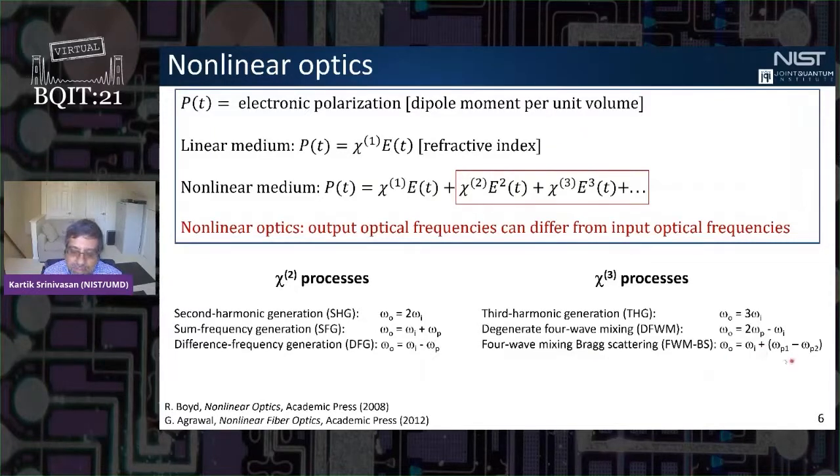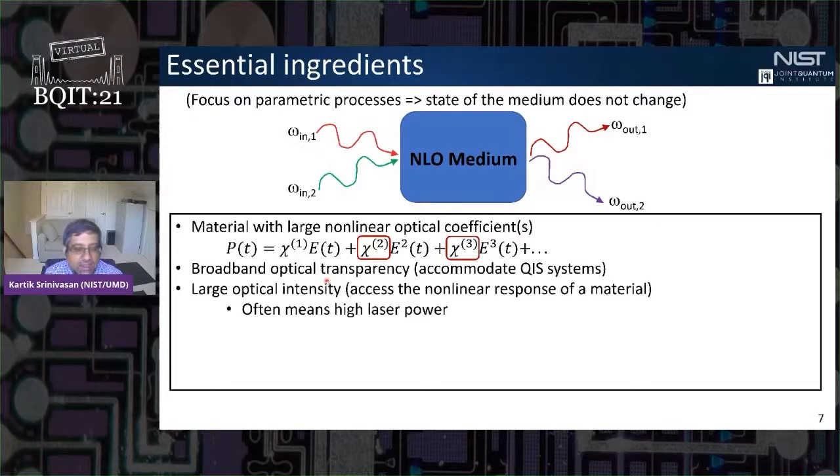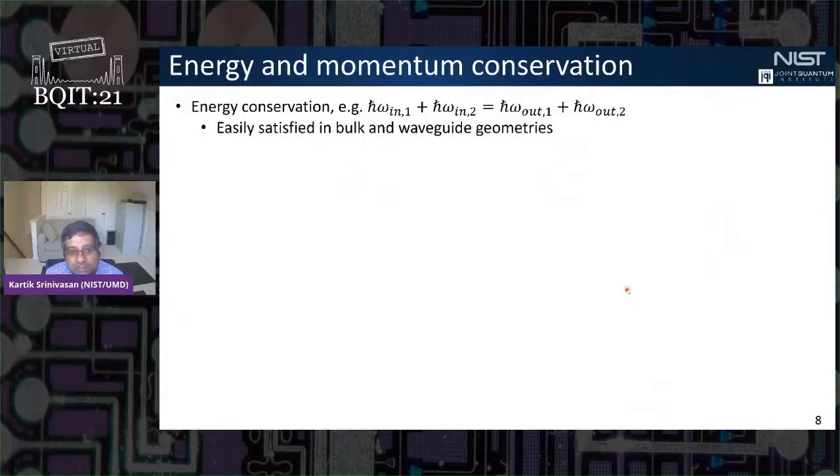What are the essential ingredients to get nonlinear optics to be efficient? First, we want materials with large nonlinear optical coefficients. We'd like broadband optical transparency for low losses at all working wavelengths. We need large optical intensities to access the nonlinear response, and we need to satisfy the fundamental requirements for parametric nonlinear processes — energy conservation (frequency matching) and momentum conservation (phase matching), especially for interactions many wavelengths in length.